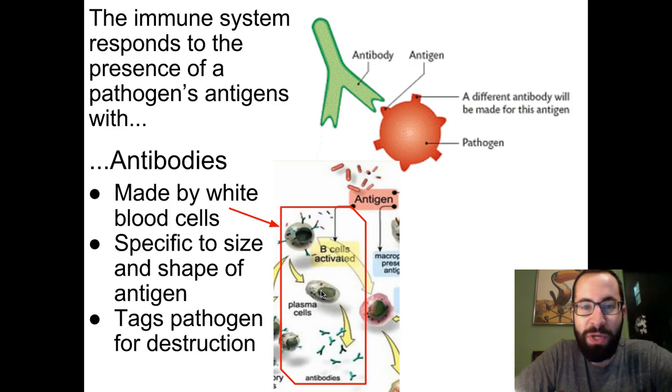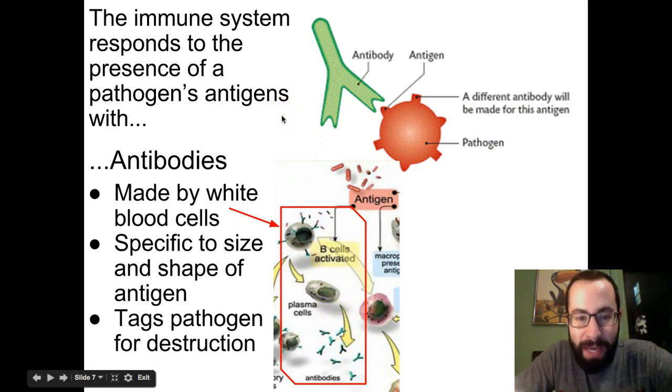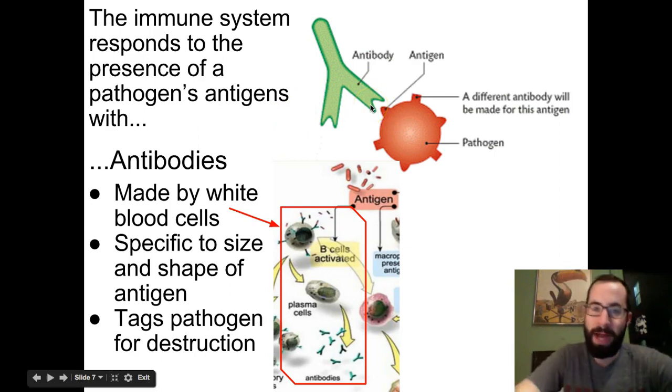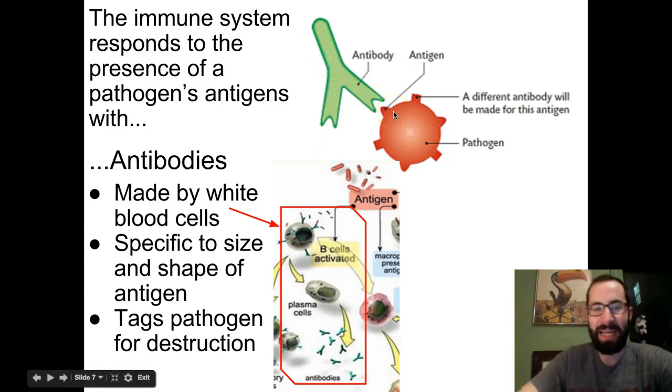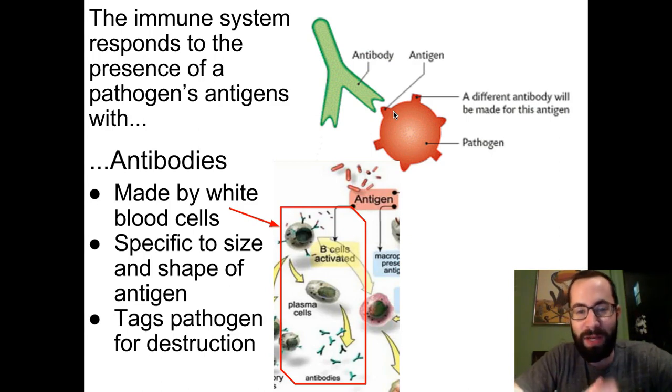When your immune system senses that an antigen on a pathogen has entered your body, it creates things called antibodies. Antibodies are the upside-down Y shapes you see in this image. They are made by white blood cells and have a specific size and shape — each antibody only works with one specific type of antigen. The antibody binds to the antigen, essentially throwing up a flare and saying "this is a bad guy," and then other white blood cells come and gobble up and destroy that pathogen. Antibodies essentially tag the pathogen for destruction.